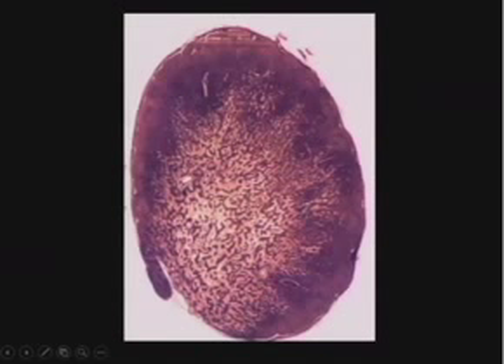You can think of the lymph node as having all these afferent channels coming from the outside. The node itself has all these chambers where the immune response is mediated and initiated, with all the immune cells in the middle. The artery, vein, and efferent lymphatics all come in and out through the hilum.